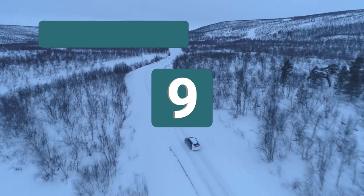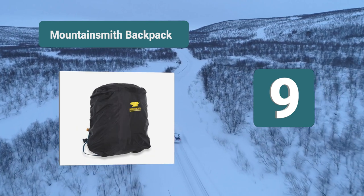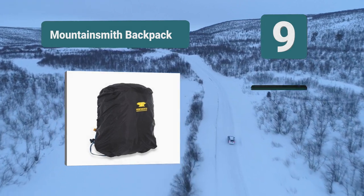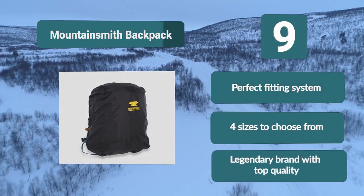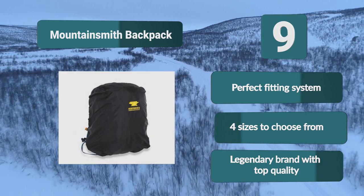Number 9: Mountainsmith Backpack. It will fit any backpack regardless of its size, dimension, or how heavy it's raining. It will fit any backpack size since you have four sizes to choose from when shopping for the cover. Furthermore, a perfect fit will be ensured by the elastic string and the full circumference draw cord. Features include a perfect fitting system, four sizes to choose from, and legendary brand with top quality.